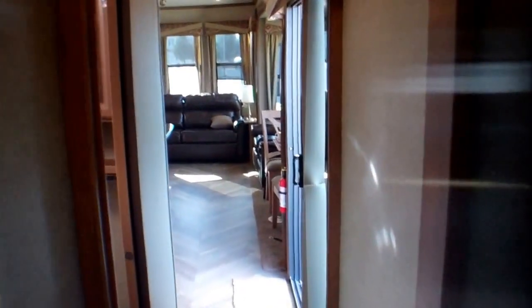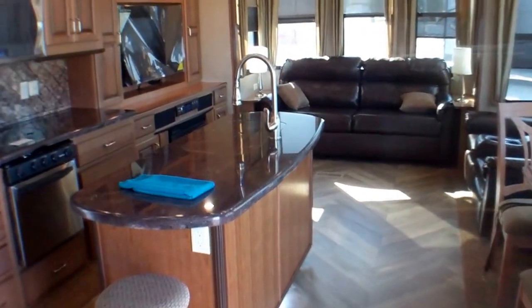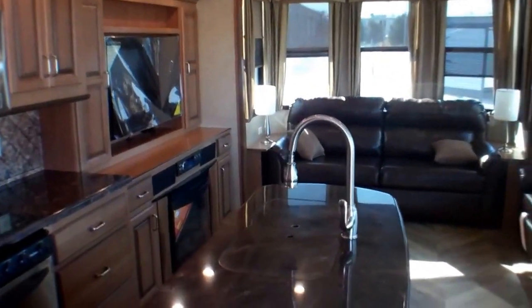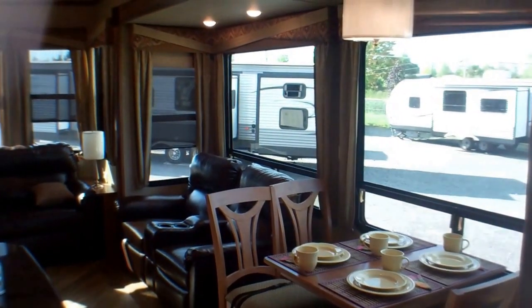Great comfort and wonderful ceiling height — nothing is missing here, it's a very residential feel. We invite you down to Primo Trailer Sales to come have a closer look at this beautiful 40 CCK Cedar Creek Cottage. Quality like you've just never seen before.